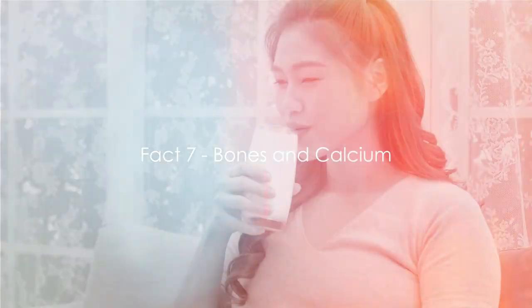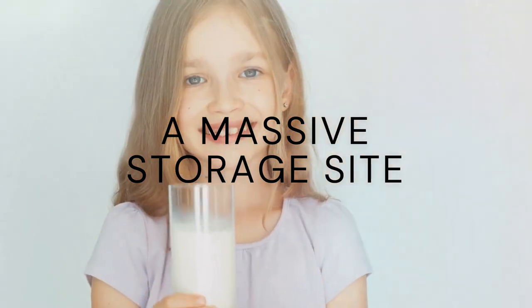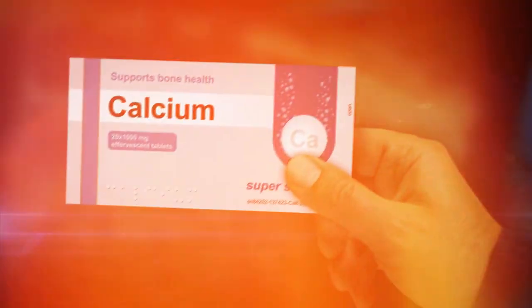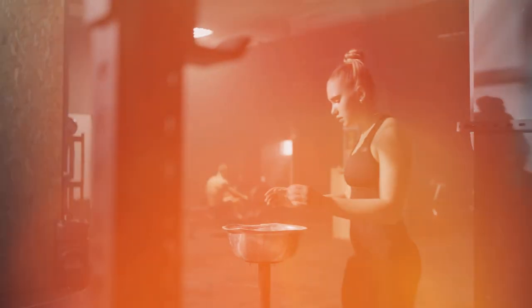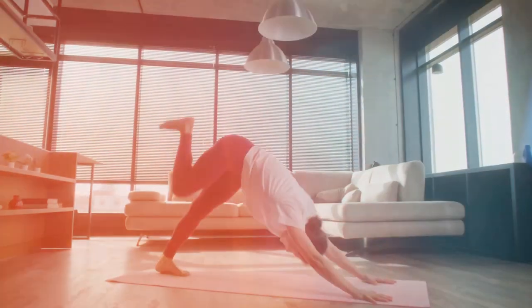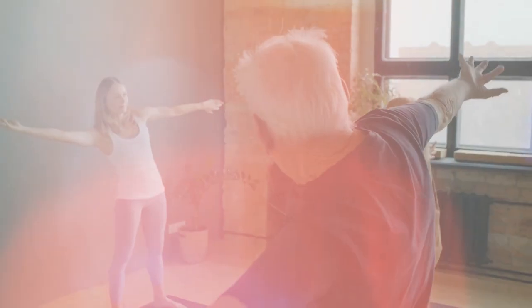Fact 7: bones store 99% of the body's calcium. Our bones are not just rigid structures holding us upright — they also act as a massive storage site for minerals, with calcium being the prime resident. Just like a bank, our bones store calcium and release it into the bloodstream when needed. This calcium bank plays a crucial role in many bodily functions, such as helping our muscles move, allowing our nerves to carry messages, helping blood vessels move blood throughout the body, and aiding in the release of hormones and enzymes.